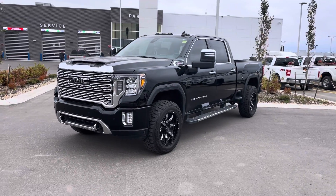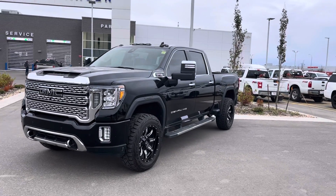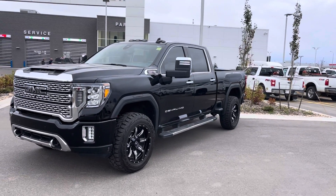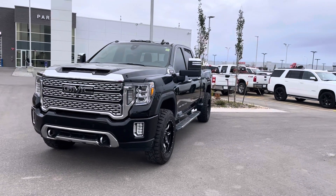Hey everyone, I'm Jason Gillette. Take a look at this black beauty — it's a 2020 GMC 3500 Denali with the new 6.6 liter V8 gasoline engine, which is way better than the old motor they had.